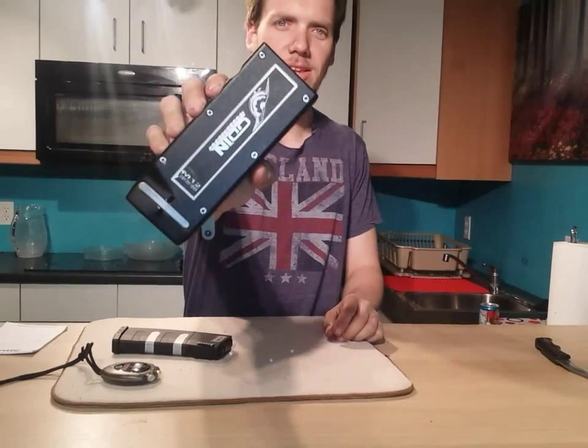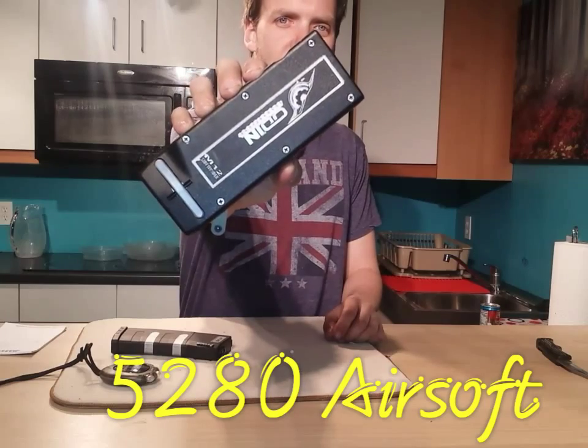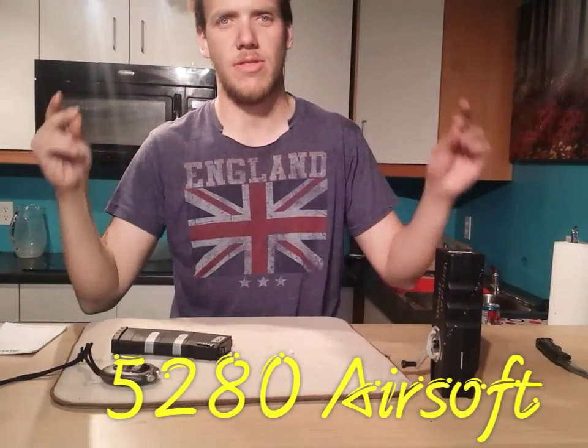So thank you Nelson, this is the Odin Innovation Speedloader. Best Speedloader on the market. Best Speedloader — Airsoft, out.